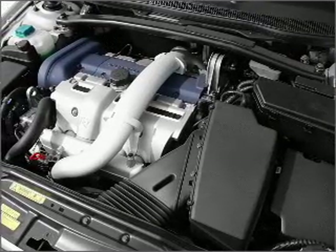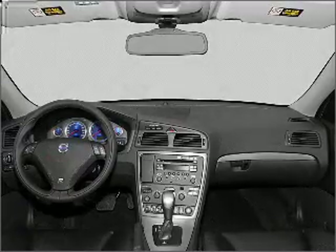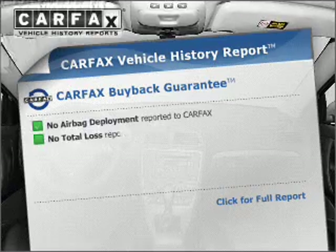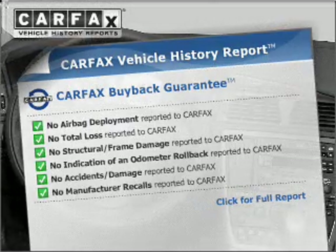Stand out from the crowd with premium wheels. Brake safely with the anti-lock braking system. Pamper yourself with memory settings. This vehicle comes with a Carfax report, which reduces your buying risk by providing the vehicle's history before you purchase.